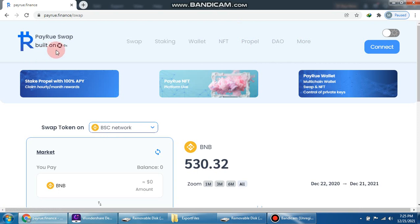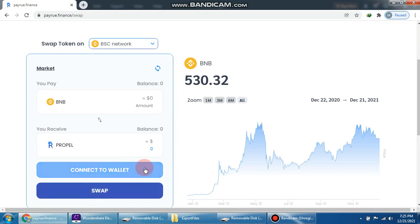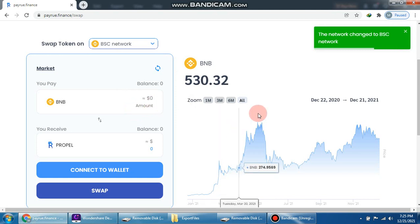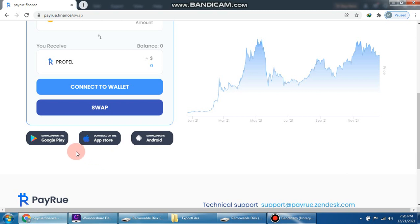Perio swap is built on — you can see here 530.3 to BNB. Connect your wallet with one click. You can choose the network: Ethereum, Polygon, or BSC network. With one click you can easily change your network. The rate is 530.3 to one BNB as of December 2022. Connect your wallet and swap to buy Propel tokens.